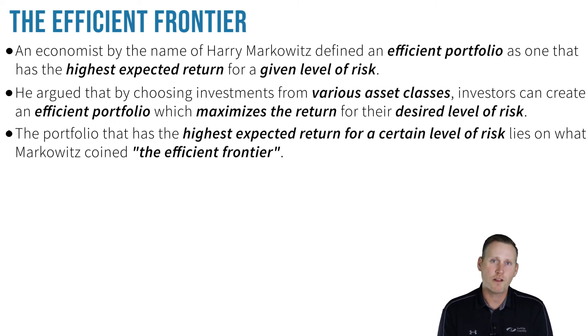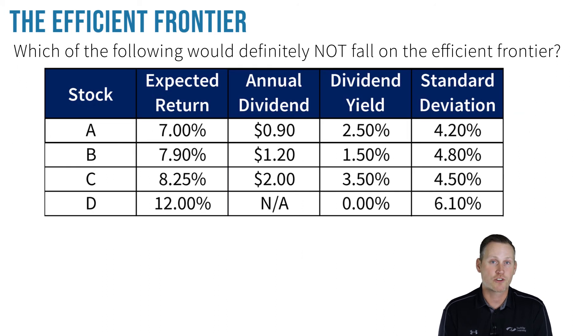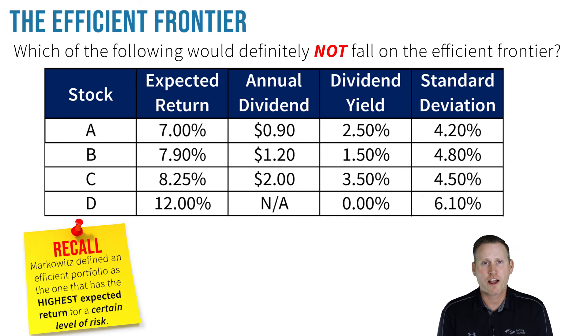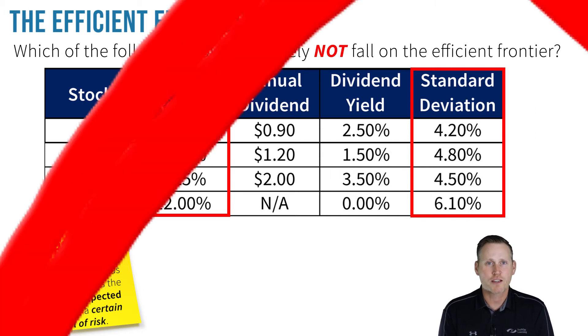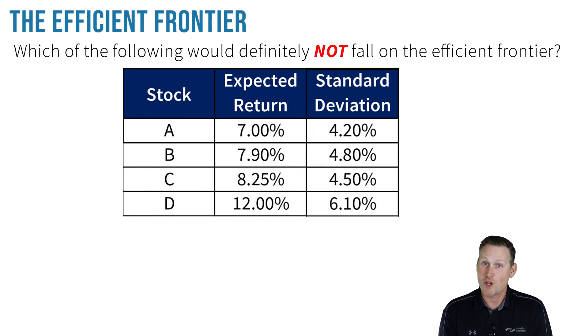Let's look at a question together which will help us illustrate this concept. You'll now see information pertaining to four different stocks, and you're being asked which one would definitely not fall on the efficient frontier. Recall that Markowitz defined an efficient portfolio as the one that has the highest expected return for a certain level of risk. So to answer this question, we need to focus on two things: number one, the expected return, and number two, the standard deviation, which is the measurement of risk. First, let's get rid of all the distracting information by removing the columns we don't need, then put the investments in order from lowest risk to highest risk based on the standard deviation.